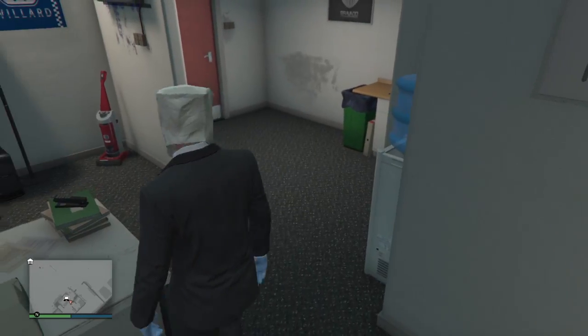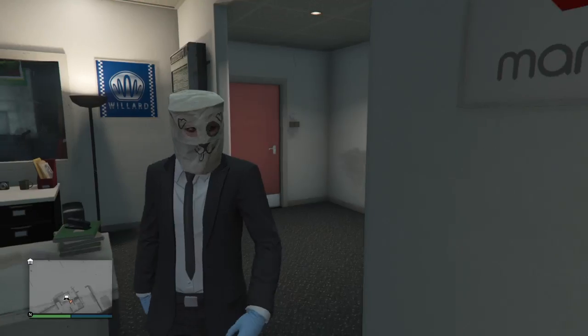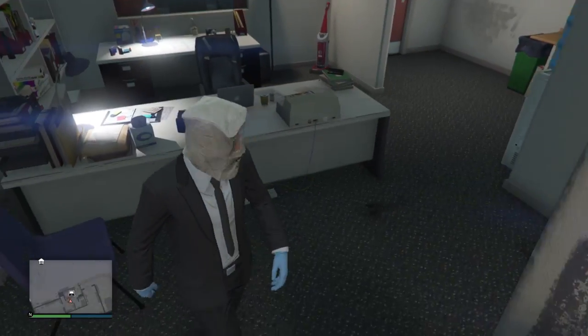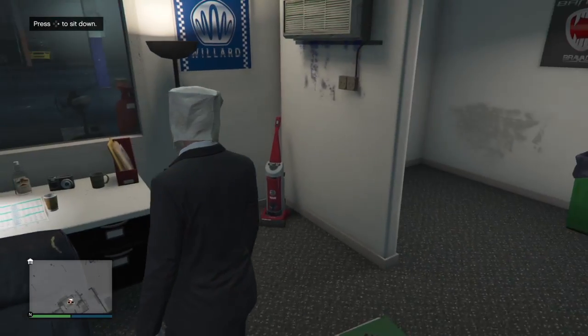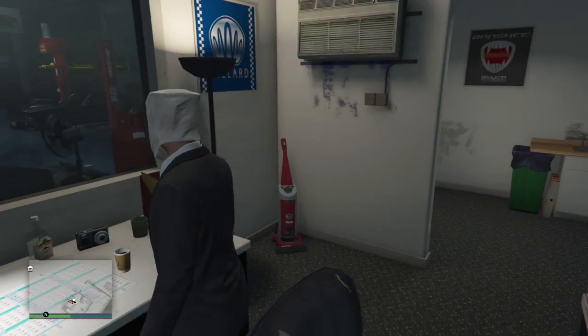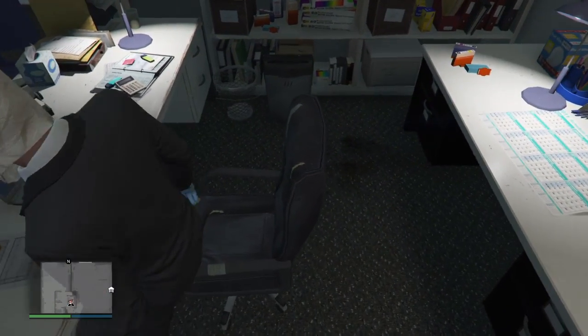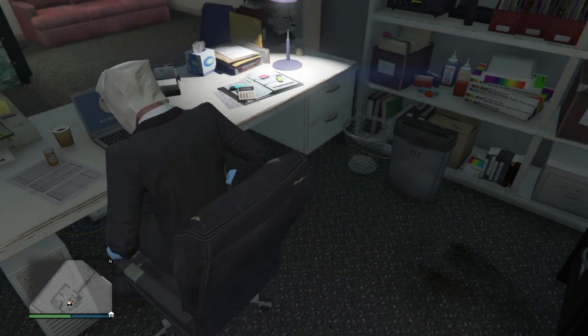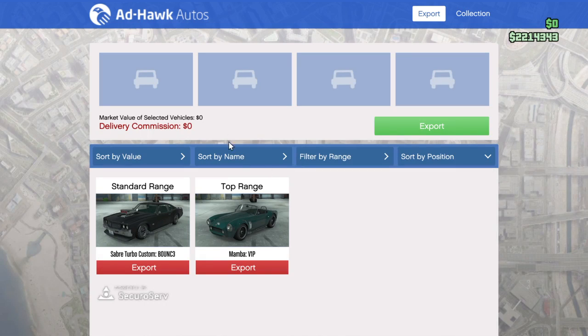This is the next episode. We just stole that Mamba right there — there's another car back there, it's very nice — but we're going to be selling one of these two cars today, hopefully. We're going to press X to access this laptop and look at my Adcock Autos ad. You see this Mamba right here? We're going to sell this.